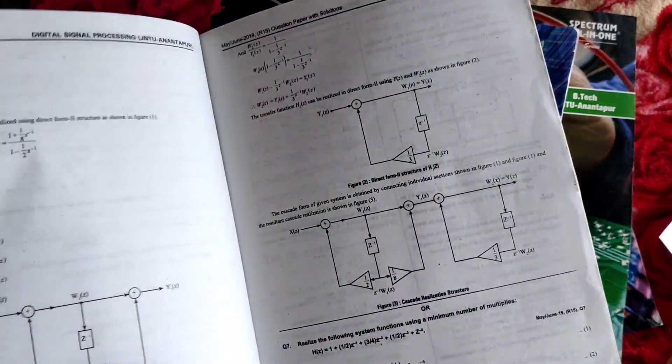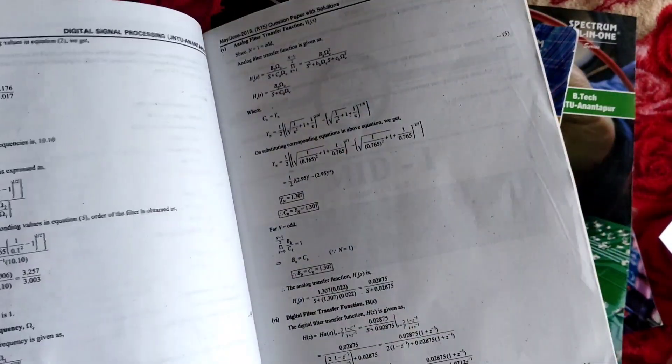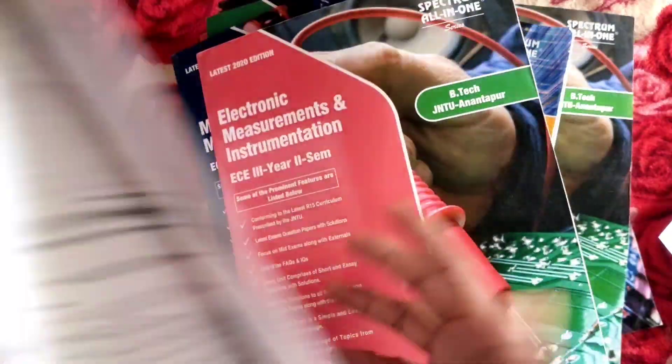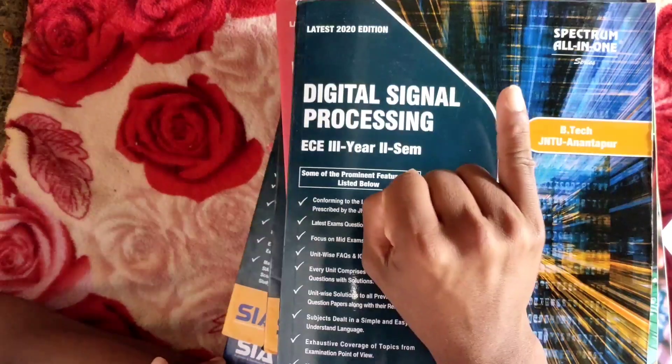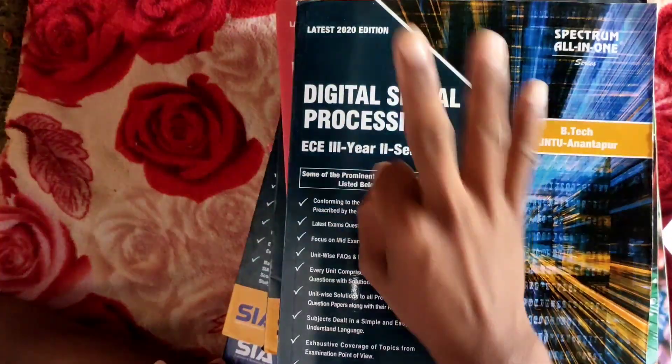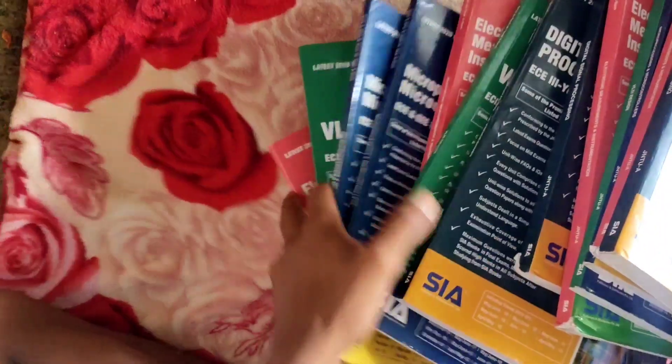Previous year question papers — 2018 question paper with solutions, mid exam keys, unit-wise answers — all are included. For getting ebooks, there are three ways: online, offline, and a third option. Please subscribe and support the channel, and mention any doubts in the comment section. Thank you so much.